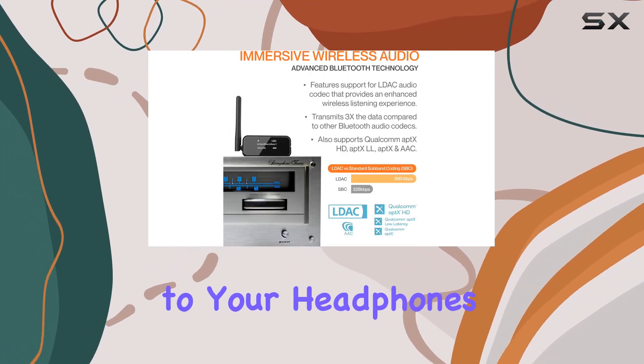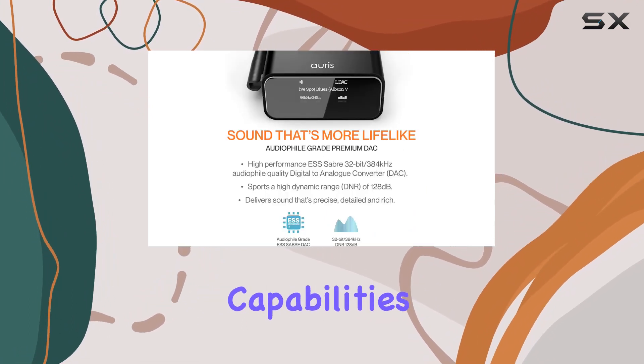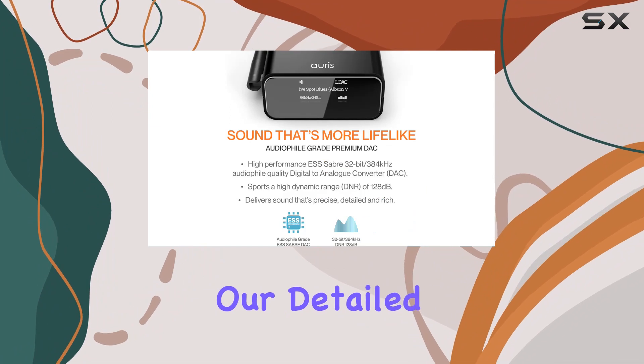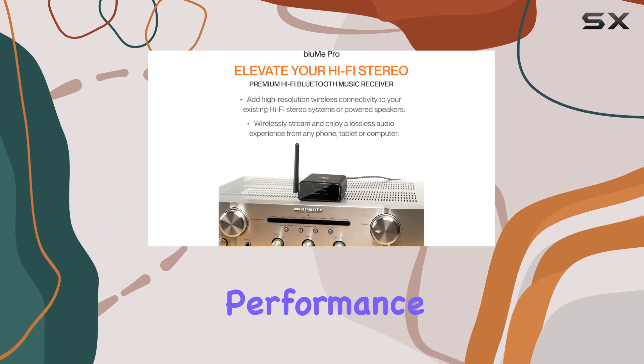A quick heads up: the Bloom Pro is a receiver, not a transmitter, so you can't send audio from your stereo to your headphones. It's designed to enhance your stereo system with Bluetooth capabilities. Stay tuned for our detailed review of the Auris Bloom Pro, where we'll test its sound quality, setup, and overall performance.